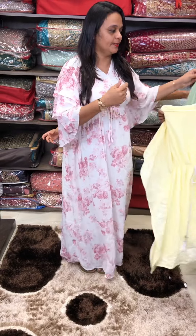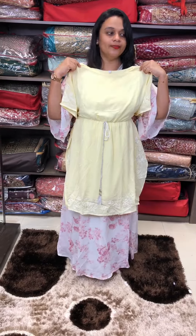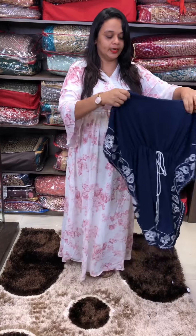Leggings and denim, pencil pants. First one in green, then yellow kaftan, short tops in blue.